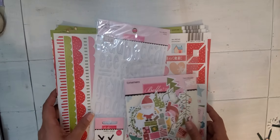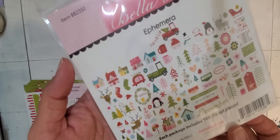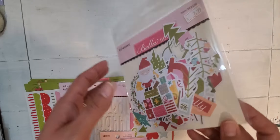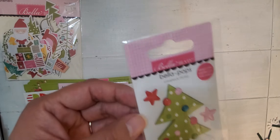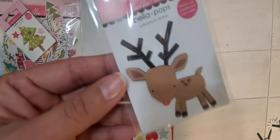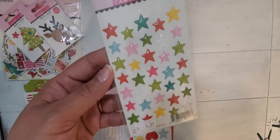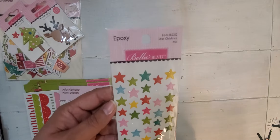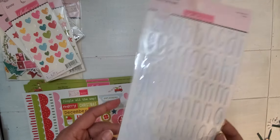Next I got the Bella Boulevard Fa La La line — it is so adorable. I had seen somebody haul it from Tuesday Morning but never found it at my Tuesday Morning, so I went crazy when I saw this here, and these were 50% off. Then I got the little Bella Pops — the little tree and little reindeer — which were about a dollar. Then I got the epoxy stars and the epoxy hearts, and then the alpha, which were three bucks.